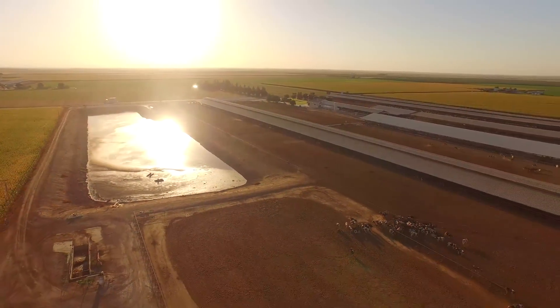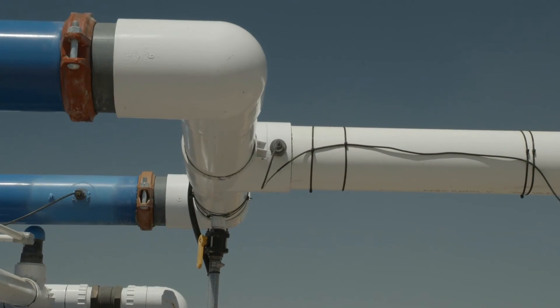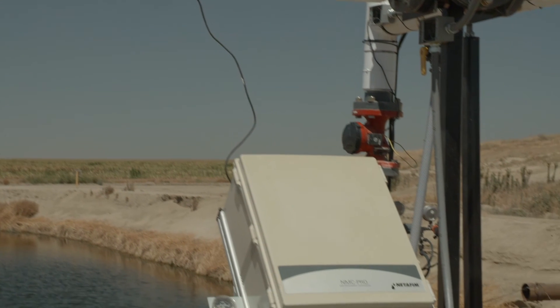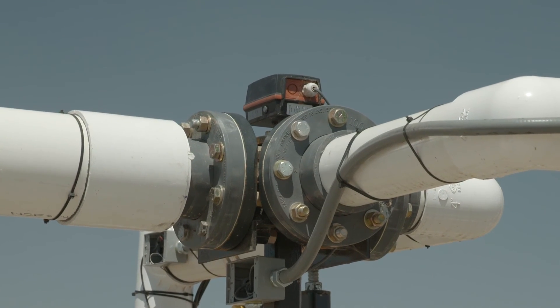We've come up with a methodology to constantly blend at the right ratio so that as the quality and the turbidity of the wastewater changes, we have an automatic adjustment using EC — which is electrical conductivity — to basically keep the quality of water, both from a nutrient standpoint and from a turbidity standpoint, in a constant state so we don't overwhelm the filtration.